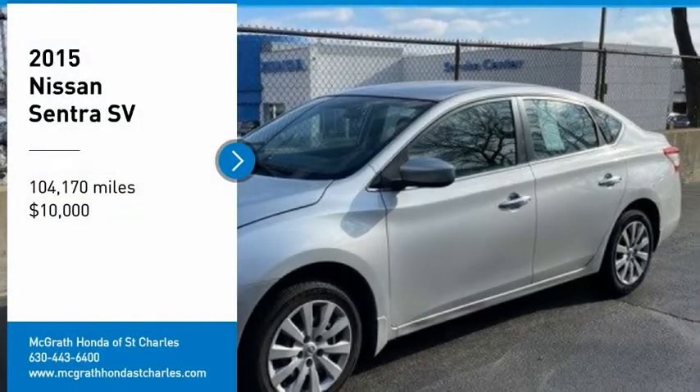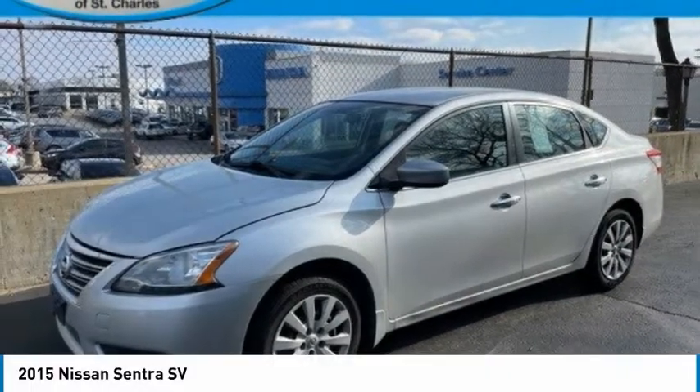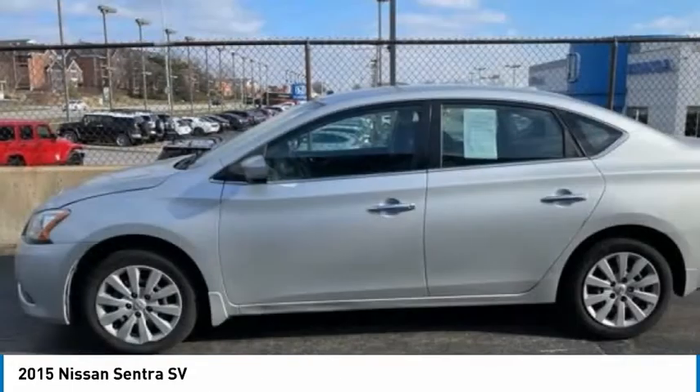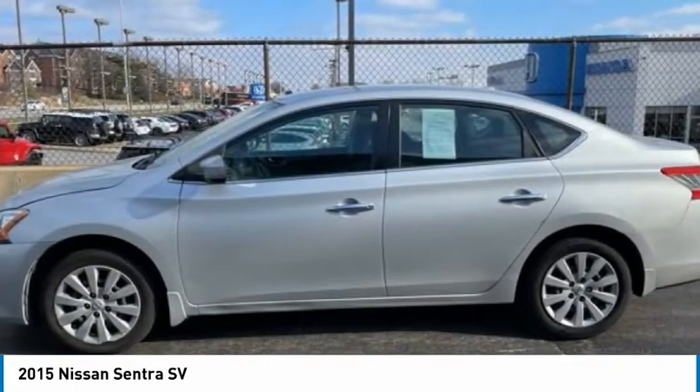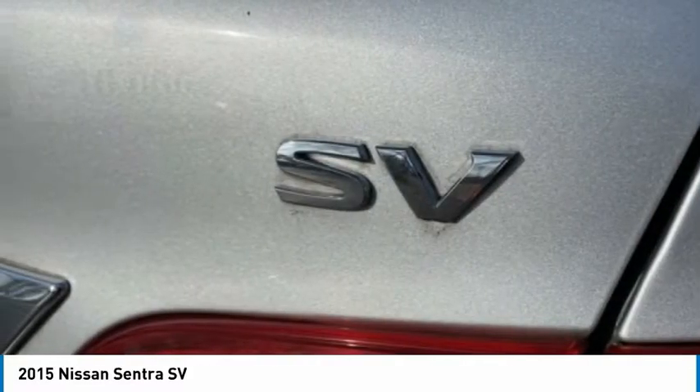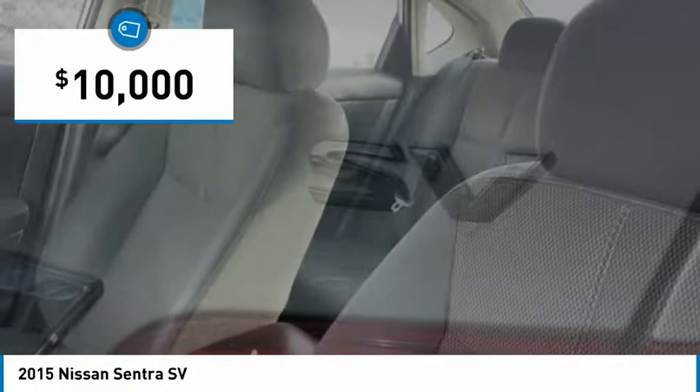Stop by and take a look at the 2015 Sentra. With its spacious and versatile interior and stellar fuel efficiency, the Nissan Sentra is the obvious choice for anyone who wants to enjoy a stylish and comfortable ride, and is priced below $10,000.